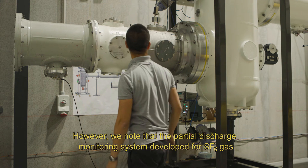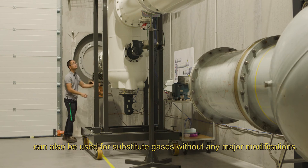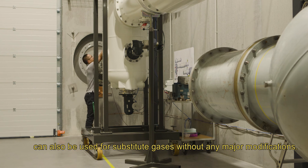However, we note that the partial discharge monitoring system developed for SF6 gas can also be used for substitute gases without any major modifications.